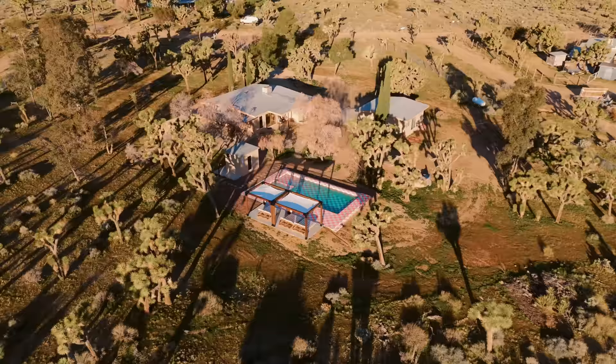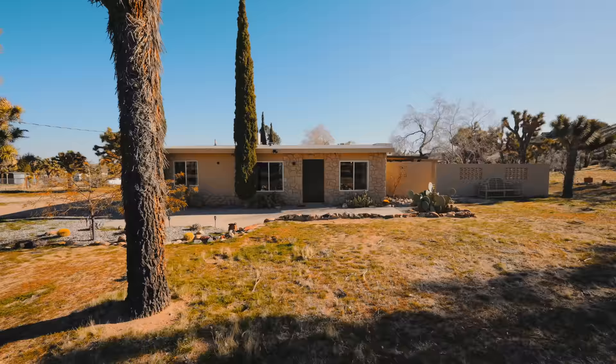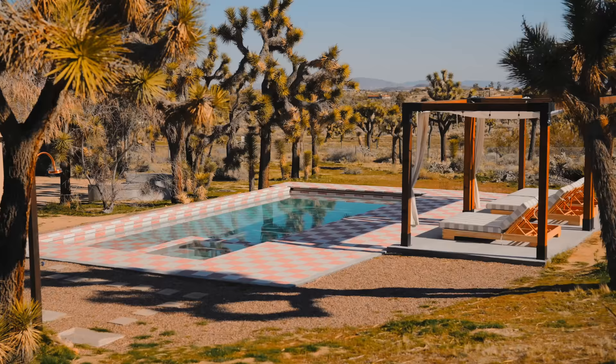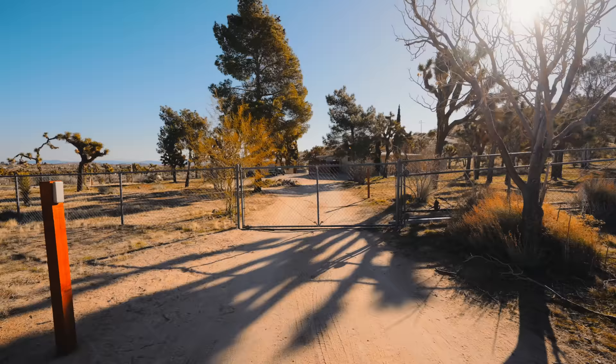We're here on five acres of property, and it's pretty uncommon to get this much private property in Joshua Tree. It's all fenced in and there are Joshua trees all over the property. You can walk around it and there's actually grass here — that's highly uncommon in this desert area. So if you're bringing kids, they can run around and have fun. The property is beautiful, and the sun rising over the pool area was just stunning.